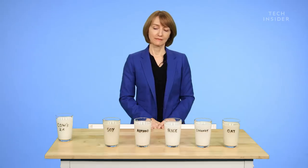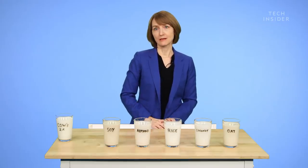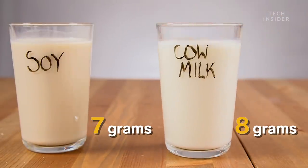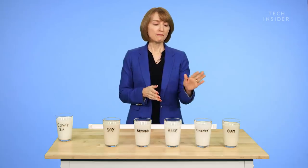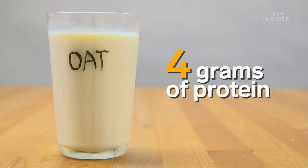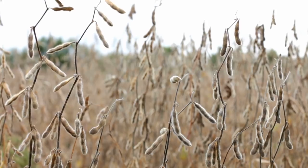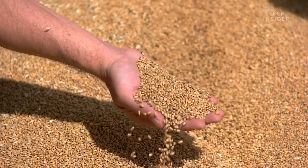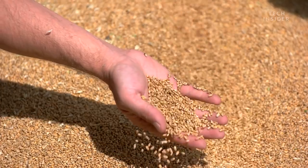Ultimately, Grouch says, it comes down to what you're looking for. If you're looking to get closest to cow's milk, she would probably go with soy milk, just because it has more protein — about 7 grams of protein per cup, as opposed to 8 grams in cow's milk. Oat milk is somewhere in between, about 4 grams of protein per cup. Soy is high in protein because it comes from a bean, whereas oat comes from a grain and tends to have less protein. The protein in soy milk is also more complete.